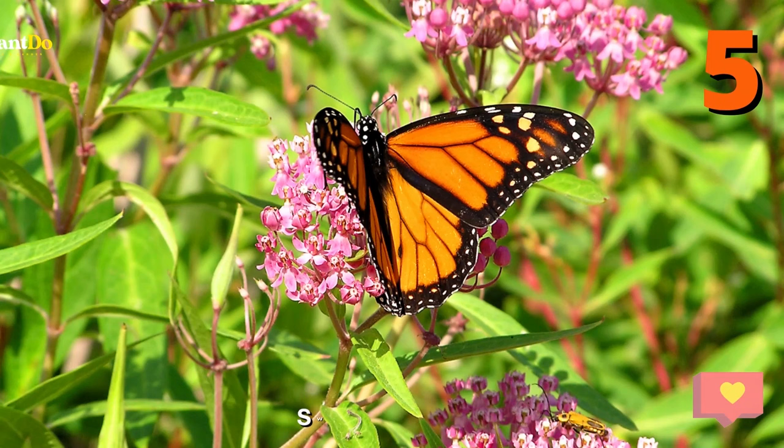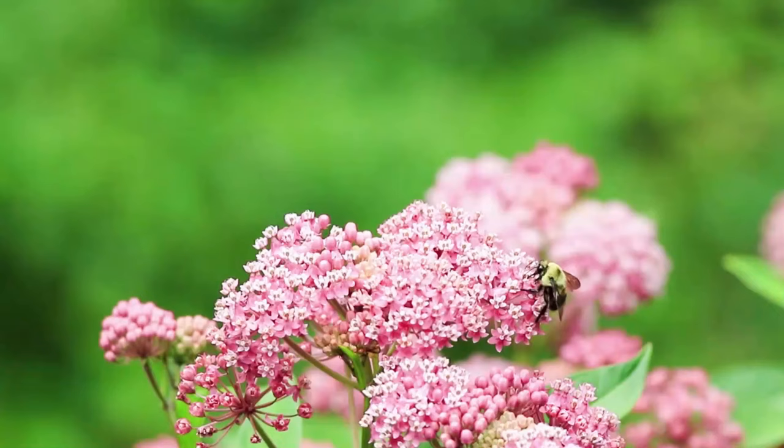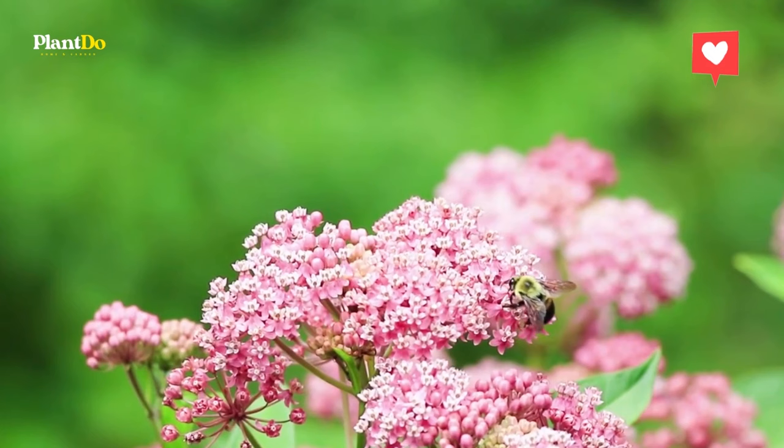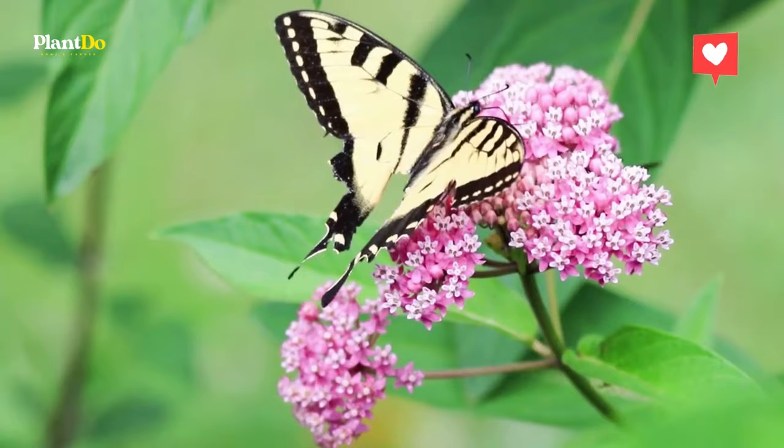Number 5: Swamp Milkweed. The only food source of monarch caterpillars, and a preferred source of nectar for many butterfly species including the adult monarch, there are over 100 varieties of milkweeds in North America. Hardy swamp milkweed, shown here, is a good choice for zones 3 to 8, but prefers moist conditions until well-established.